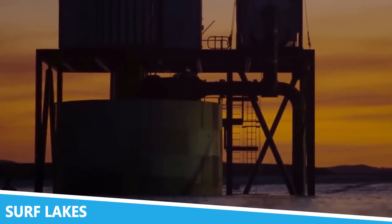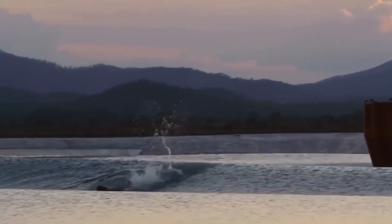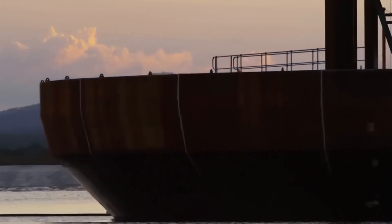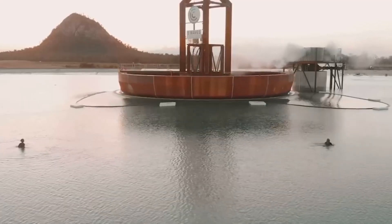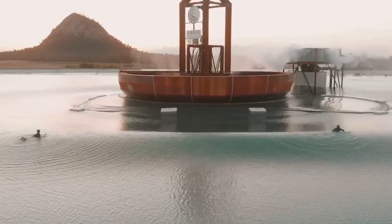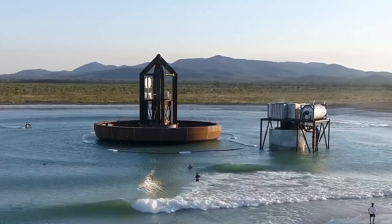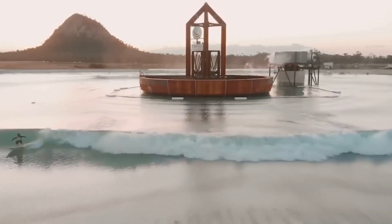Surf Lakes is transforming the world of surfing with its innovative wave pool technology. The Surf Lakes system creates perfect waves for surfers of all skill levels, offering a consistent and customizable surfing experience. This technology is designed to simulate natural ocean waves, providing a high-quality surfing experience in a controlled environment. The Surf Lakes system features a unique wave-generating mechanism that creates a variety of wave sizes and types, catering to different surfing preferences.